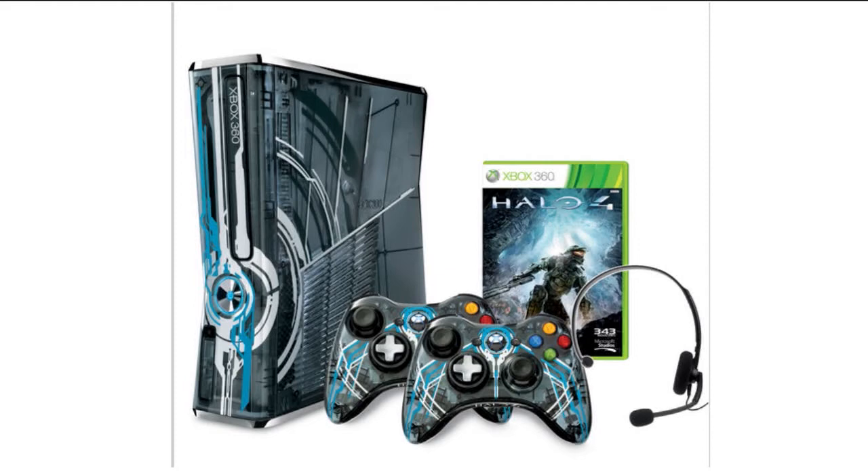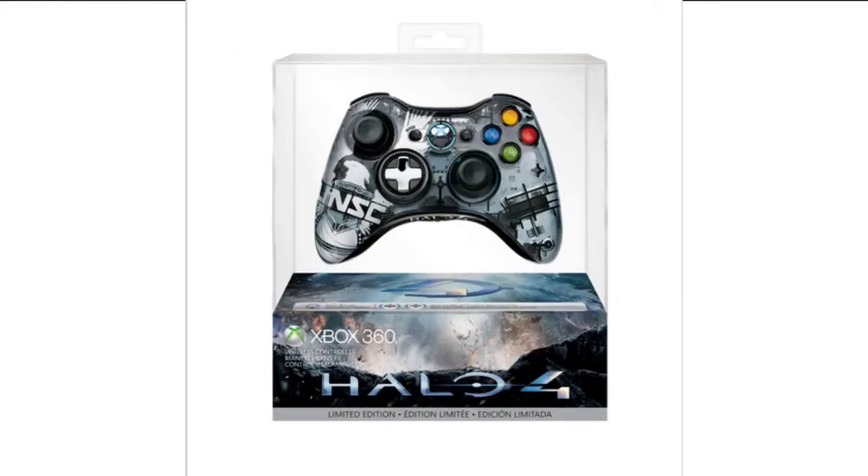I don't know why they're not bundling the Legendary Edition of Halo 4 with the, quote unquote, legendary Xbox 360 bundle. It's almost like they know you're a Halo fan, so you're going to buy this and the Legendary Edition — try to get two copies out of you. I don't know why they don't just bundle that in, even make the system a little bit more. I'd be happy to pay for that.